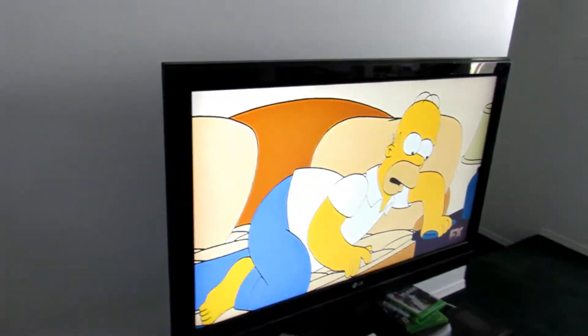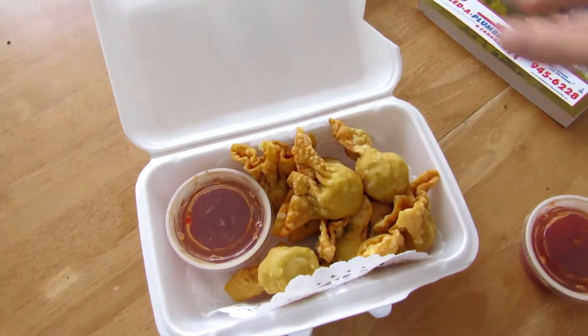I'm just watching The Simpsons right now. I was going to grab some food - I have some deep-fried wontons from yesterday's Vietnamese order. I guess I'll eat those and then edit this vlog.